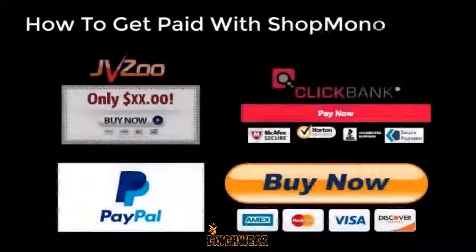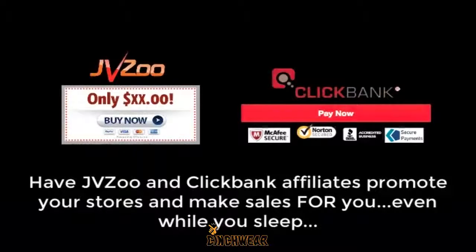And how do you accept payment? It's easy. You can choose from various processors. We support PayPal, ClickBank, and JVZoo, so there's definitely an option for just about anybody in the world, no matter where you live. And listen to this: when choosing to process with ClickBank or JVZoo, you can use their free affiliate platforms to get affiliates to promote your shops.